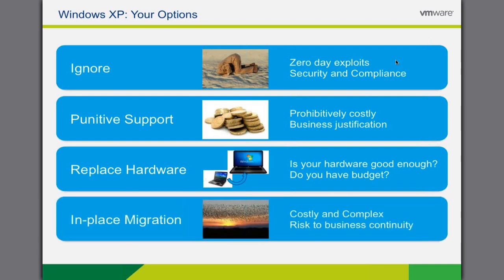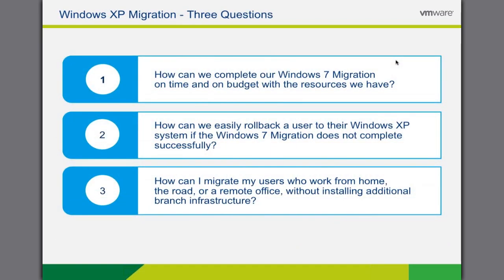The final option available to you is to migrate the user to a new instance of Windows, typically Windows 7, and as previously discussed, this is not a trivial exercise. IT is subject to additional cost, strain, and users' productivity is put to risk, thus putting the business continuity directly at stake.